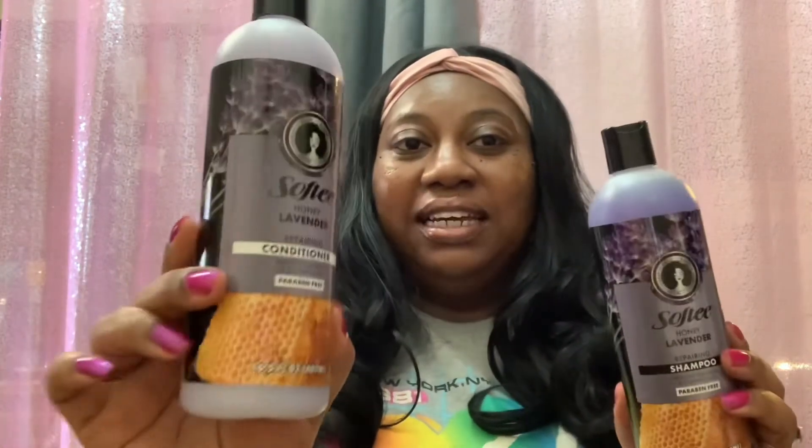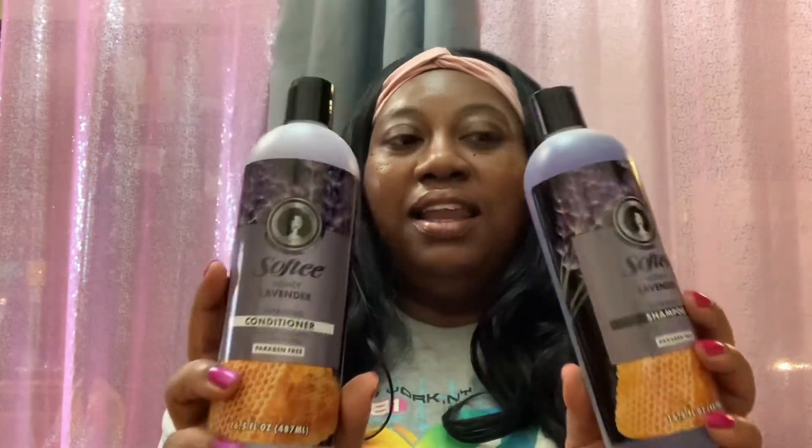This next item was also new to me — also made by Softy, for curly, kinky, wavy, and straight hair. This is the Softy Honey Lavender Repairing Shampoo, claiming to be for healthy growth and enhancing. It's paraben free and you get 16.5 fluid ounces. I was so happy to see that they had both the shampoo and the conditioner as a pair.